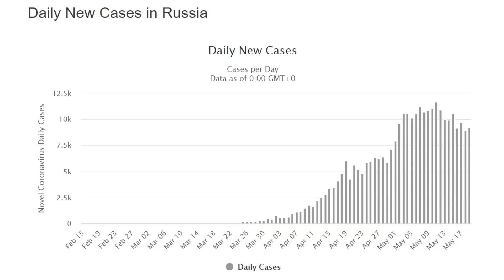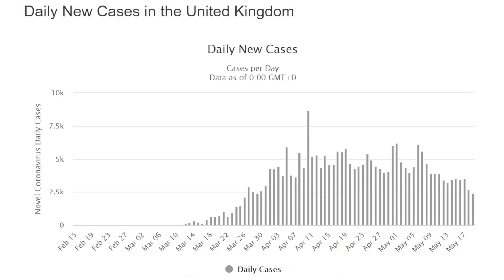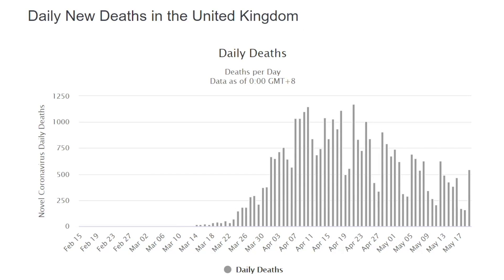A similar pattern for daily new cases in Canada, and daily deaths in Canada also seem to be dropping off. We're also starting to see daily cases in Russia drop off slightly, but we're not yet seeing a decrease in daily deaths in Russia.